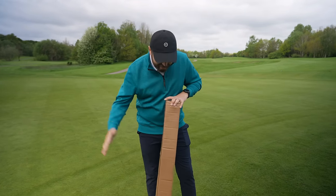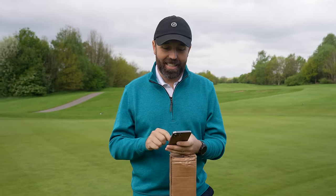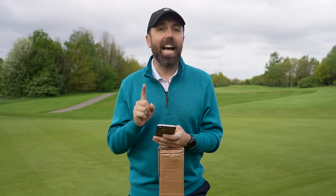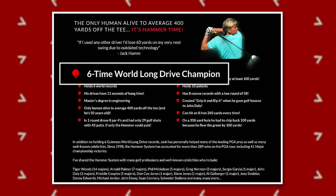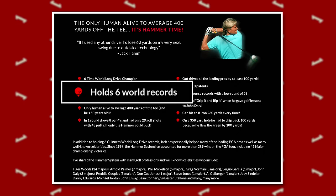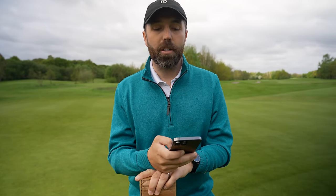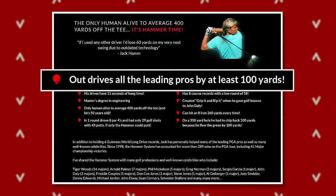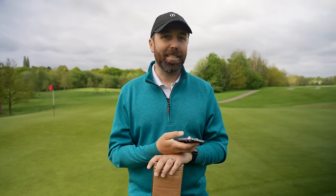In this box is everything that I need to hit the golf ball ridiculously longer. Before I open it, I want to give you a few stats about the man behind this driver — Jack Hamm. Direct from his website: he's a six-time world drive champion, holds six world records, and is the only human alive to average 400 yards off the tee. He out-drives all the leading pros by at least 100 yards. Believe those stats if you want — I have a little bit of skepticism.